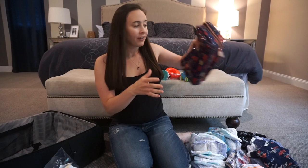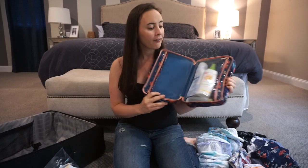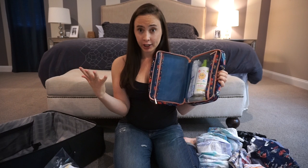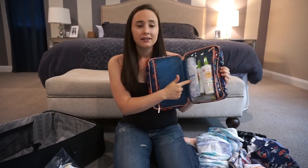Now on to what's going in the suitcase. First off is this toiletry bag — it's actually one from Flower Beauty, which is Drew Barrymore's company. I love it because it's got two sides: one side will be my stuff, and this side is my son's stuff. I've got the Babyganic sunscreen and insect repellent, and then some Honest Lotion and his body wash. So that's all his stuff ready to go.